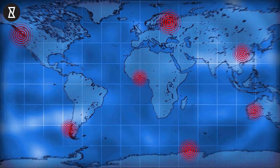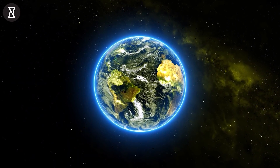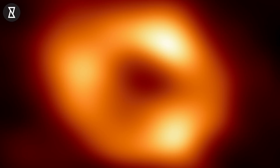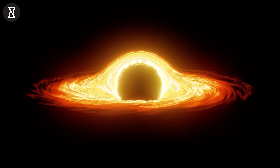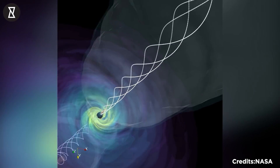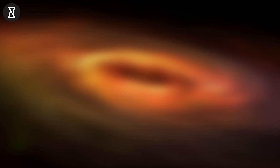For one, the EHT's submillimeter radio waves are absorbed by Earth's water-laden atmosphere. Furthermore, in the 27,000 light-years between us and Sagittarius A*, gas and dust have scattered the submillimeter wavelengths and obscured the image. Finally, M87's black hole has a voracious appetite and seems bright because it is eating a lot of gas, whereas the material flow into Sagittarius A* is considerably more feeble, resulting in a much fainter object.